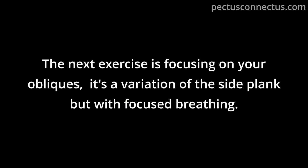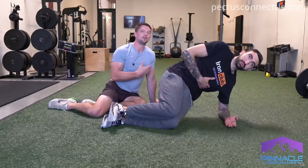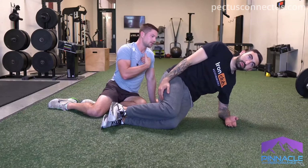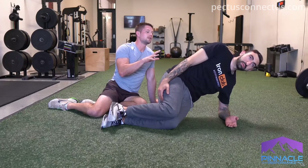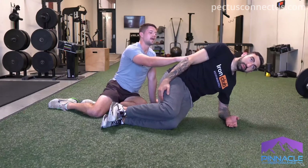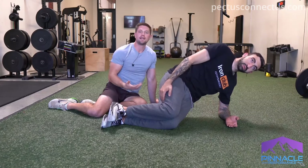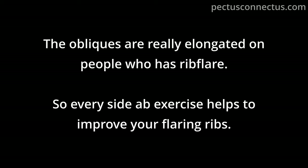The next exercise focuses on your obliques — a variation of the side plank with focused breathing. Push through the ground to come up; as you breathe in through your nose and out through your mouth, feel your lower side abs engage while your upper side opens up. The obliques are really elongated in people who have rib flare, so every side ab exercise helps improve flaring ribs.